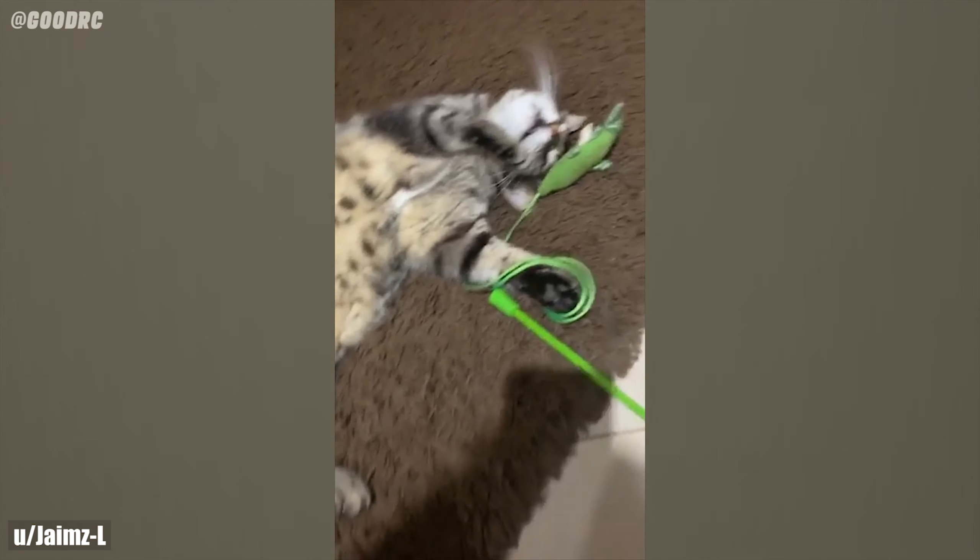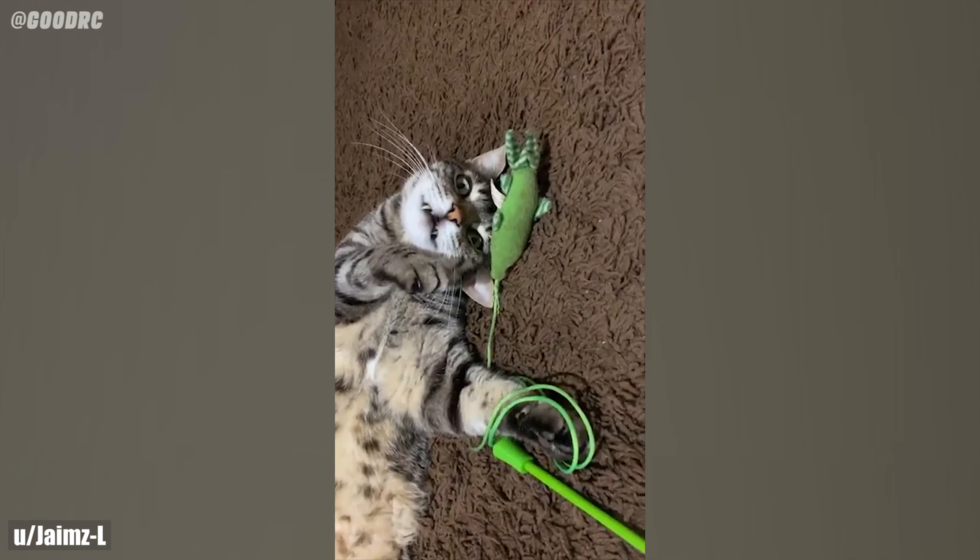This cat is trying to pretend that there is something wrong with it, and it is doing it so well, but it is actually fine.